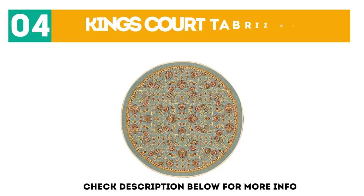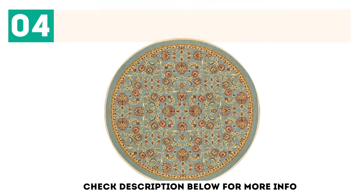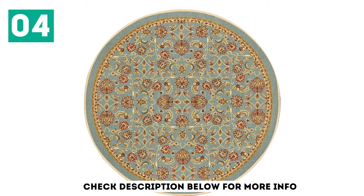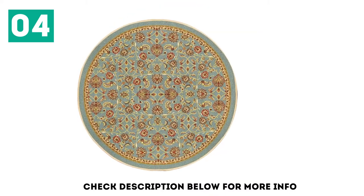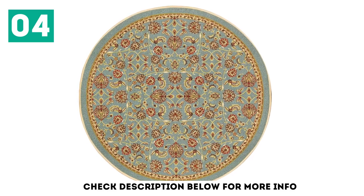At number 4: the King's Court Tabriz Rug. Most washable rugs are rectangular, and it's hard to find one that's circular and actually machine-wash safe. This round one has a low pile so it's easier to clean, and it's made with fade-resistant nylon to keep it looking new. It also has finished edges all around, which helps increase durability.